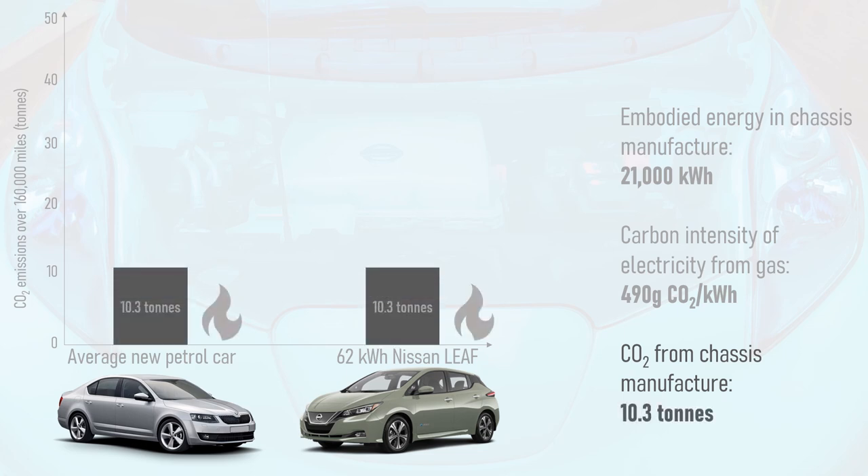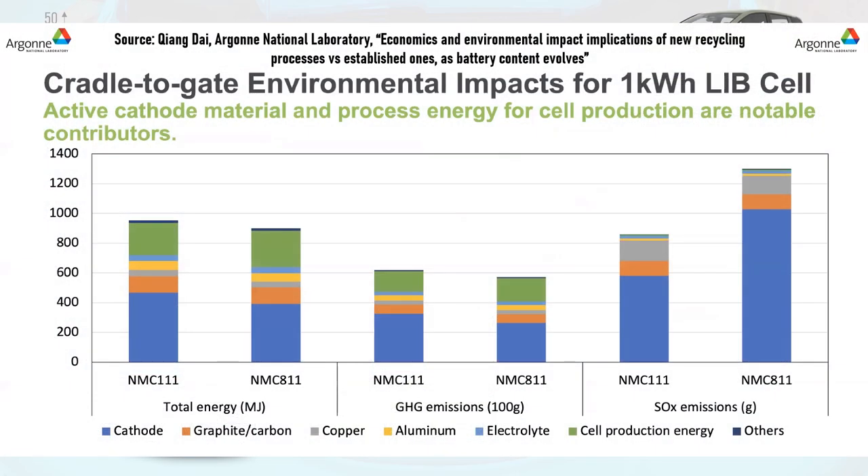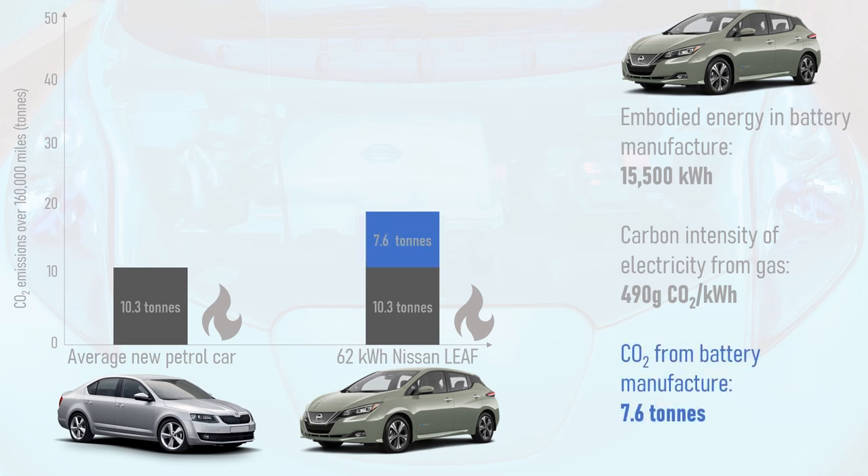Of course, an electric vehicle has a battery pack, so let's now consider the embodied carbon of its battery manufacture. I shall base my calculations on an excellent and comprehensive study from Argonne National Laboratory, a leading academic institute for battery research. This study concludes that 900 MJ of energy is required to manufacture 1 kWh of lithium-ion battery. Converting this and multiplying by the 62 kWh battery pack in a Leaf, we find it has 15,500 kWh of embodied energy — equating to 7.6 tonnes of CO2 if all from gas-fired electricity.